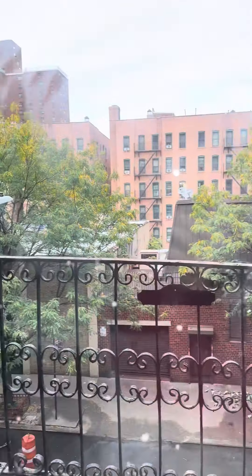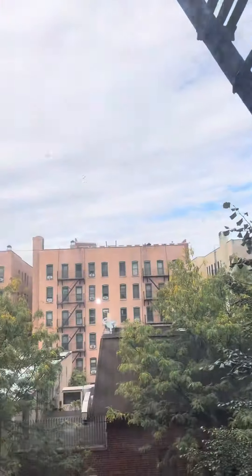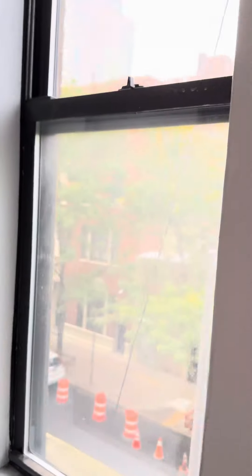This bedroom will definitely fit a queen-size bed pretty easily. It faces north, looking out into the city — nice tree-lined block. The closet goes all the way up to the top.